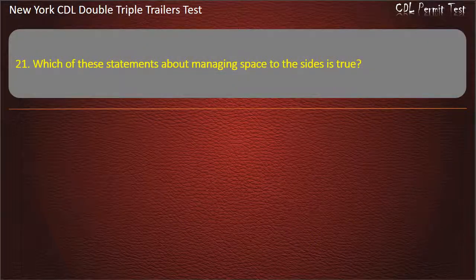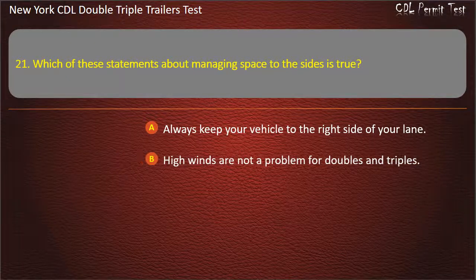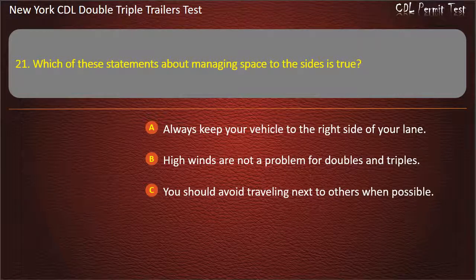Question 21: Which of these statements about managing space to the sides is true? Always keep your vehicle to the right side of your lane. High winds are not a problem for doubles and triples. You should avoid traveling next to others when possible. Answer: You should avoid traveling next to others when possible.